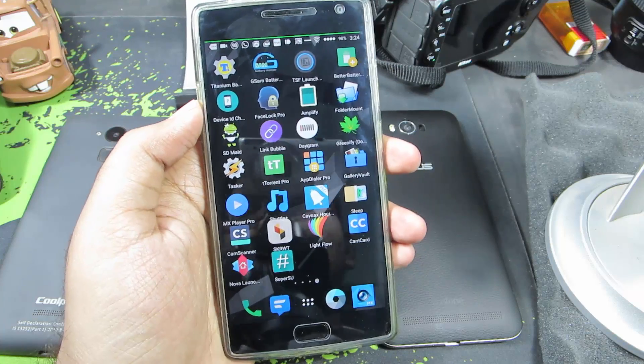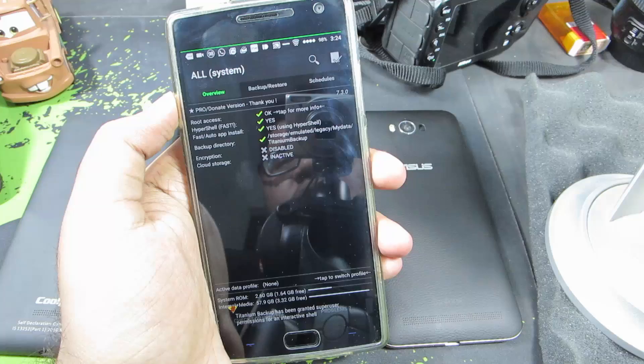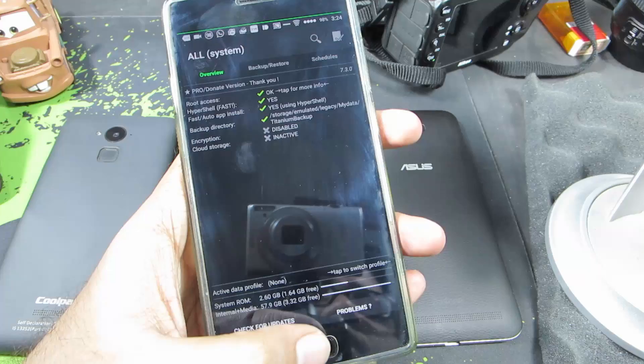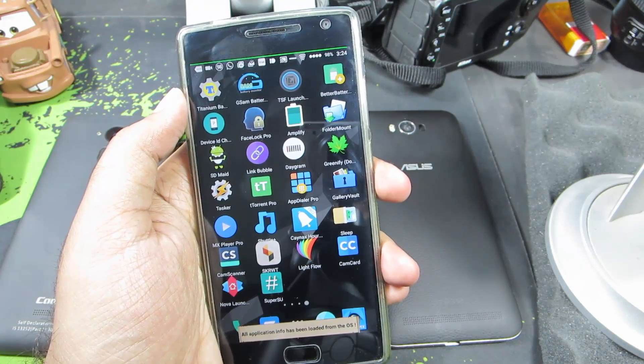The first app is Titanium Backup, and most of you might already know what it is. You can literally backup and restore all your applications and all your data with just a few clicks. It's really useful and handy if you switch between multiple Android devices.